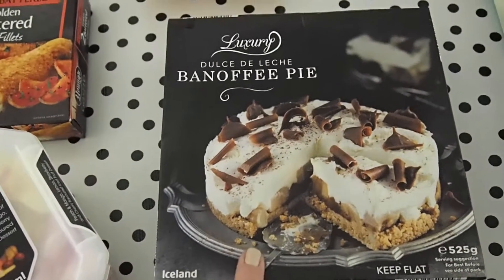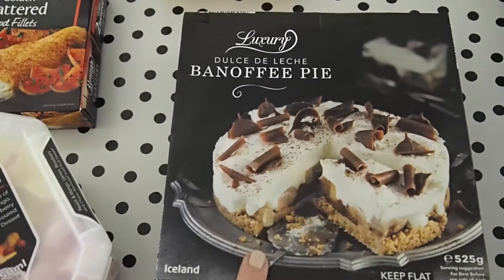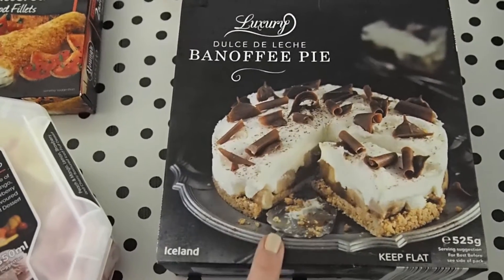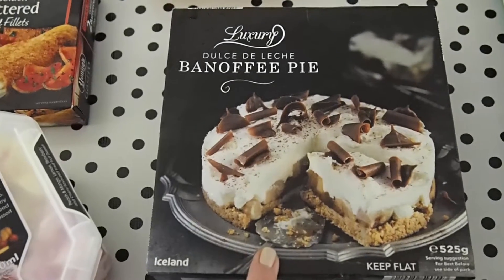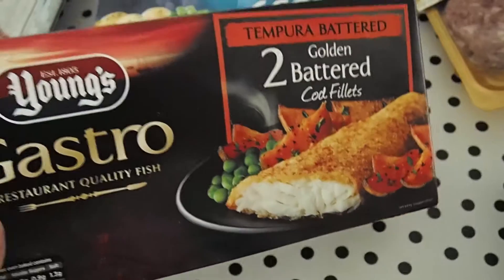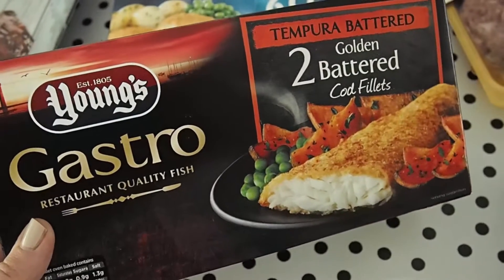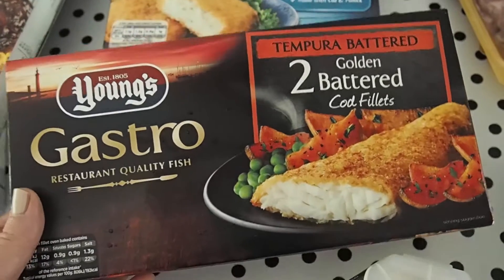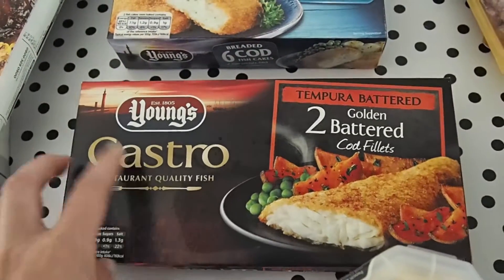I blame Stacey for this one. Stacey is one of my Channel Mum friends, and ever since I saw her haul from Iceland where she bought this, I haven't been able to stop thinking about it. So Stacey, this is your fault. These tempura battered cod fillets look really yummy and I thought they'd be nice with some tartar sauce and some veg.